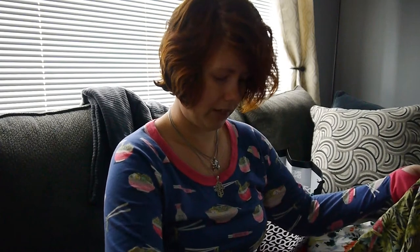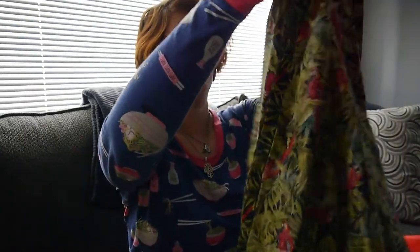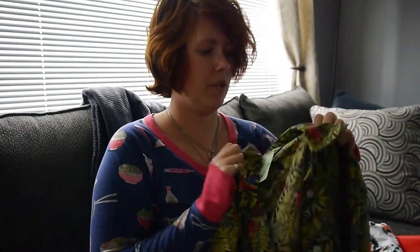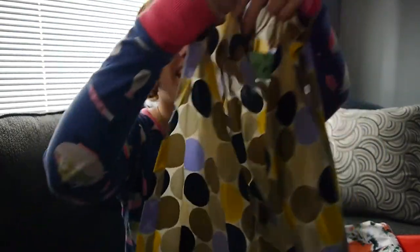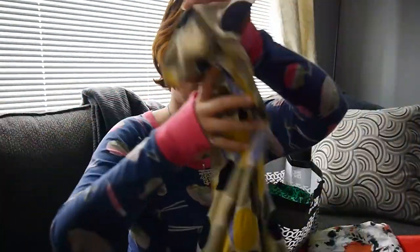I also picked up this blouse which I believe is silk — I can't find a label in it but I believe it's silk. It has this jungle print with parrots all over it. This one was also a green tag, so not on sale, and $3.99. Then this one is definitely silk — this one is from Ann Klein, also a green tag at $3.99. I really liked the print on this one. These colors will go with a lot in my wardrobe, so I picked that one up.